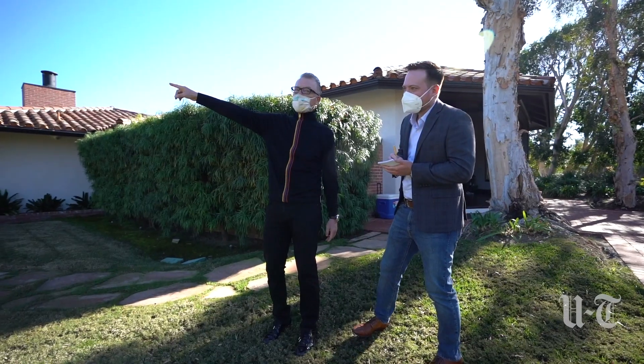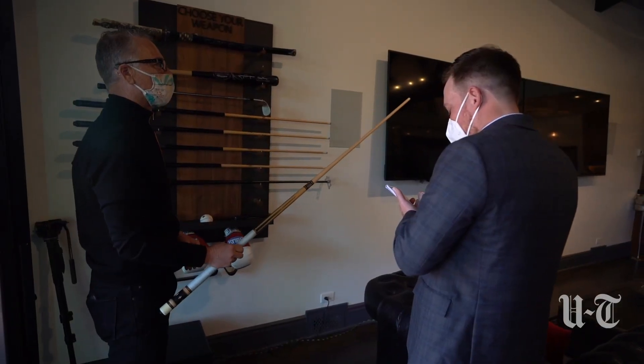We are here at a 5.9 million dollar home in Rancho Santa Fe that has just come on the market with a unique feature. We let the owner of the property, a former Qualcomm executive, show us around.